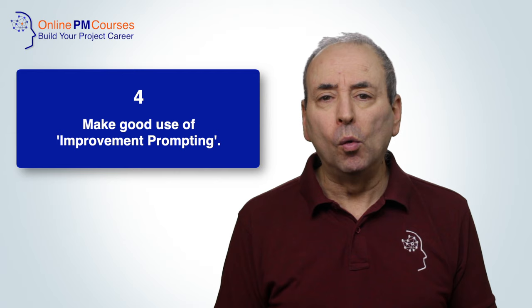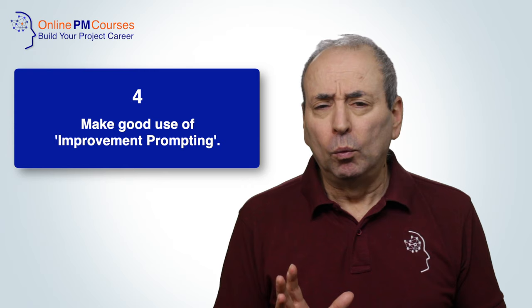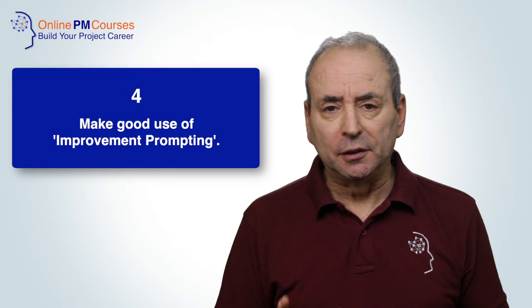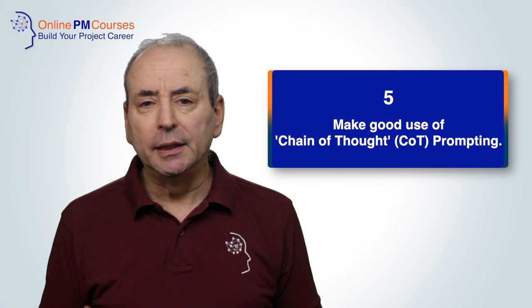Giving examples is particularly valuable if you find it hard to explain what you want the AI to do. My fourth tip is to make good use of what you might call improvement prompting. This is where you feed the AI some work that you have done, tell it what you don't like about it, and ask it to make it better. Be specific — tell it in what way you want it to improve your work: better grammar, a different style, more content, some illustrative examples.